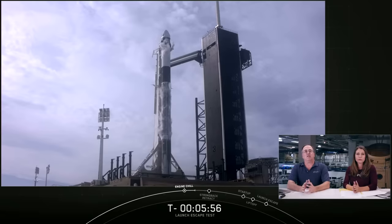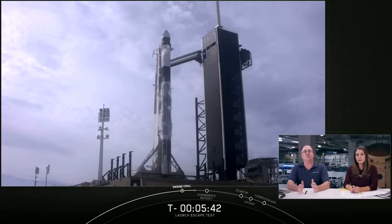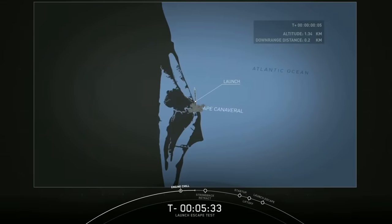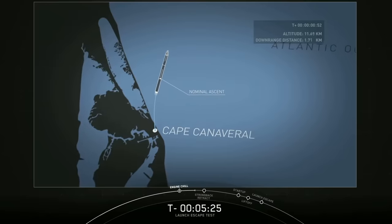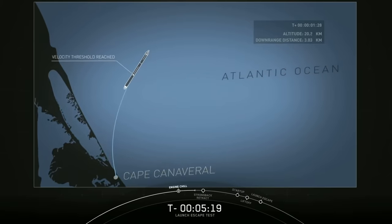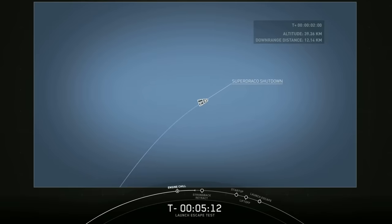The test will look like a normal Falcon launch for the first minute and a half. We'll fly until Falcon 9 reaches a predetermined velocity at about 84 seconds into flight, at approximately 20 kilometers altitude. Once we reach the required velocity, Dragon will trigger an escape — and the ground is not commanding this abort. It's up to the onboard computers to determine when to trigger the launch escape. The first event will be commanding Falcon 9 to shut down its nine Merlin engines, then Dragon will separate using its eight Super Draco engines firing for about eight seconds.